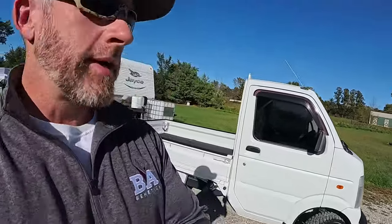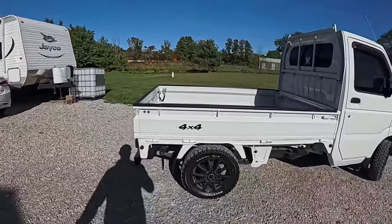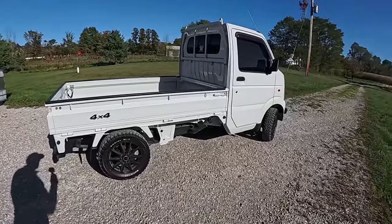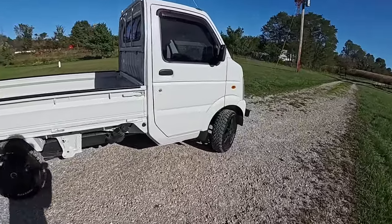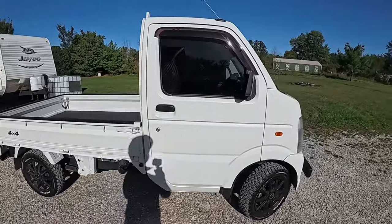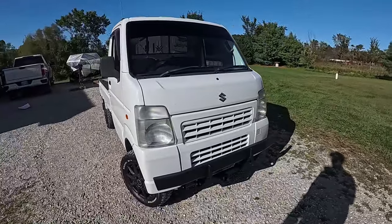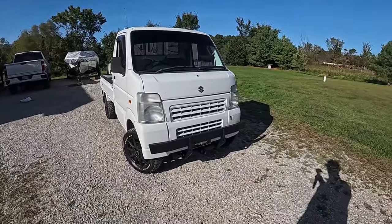This here is a Japanese mini truck — the Suzuki Carry. This is a 2012 model. Been looking at these for quite some time, and this is a 2012 with only 12,790 miles on it.